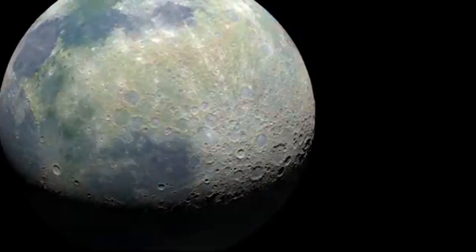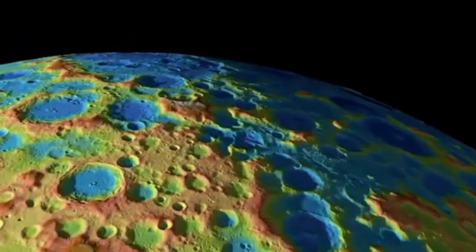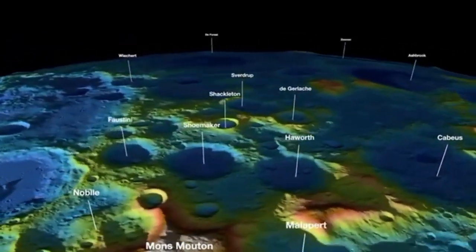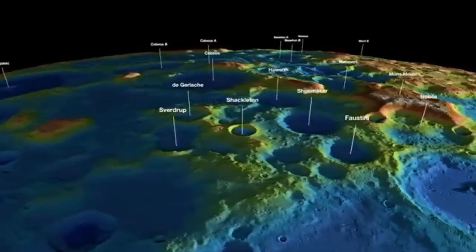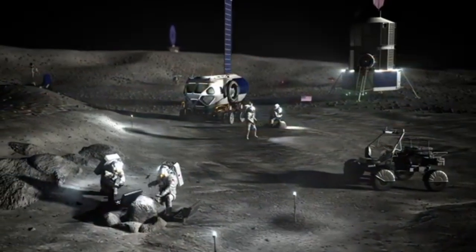In this visualization, the colors correspond to different elevations found amongst the craters and mountains of the South Pole region. Having accurate elevation data is essential for landing site selection, surface navigation, identifying areas where resources can be found, and planning the design of future lunar infrastructure.